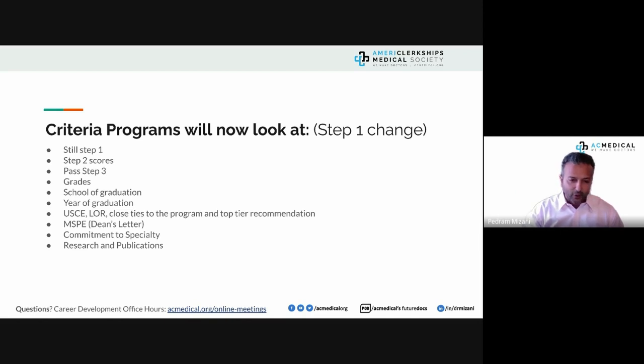Your application must maintain the reviewer's attention — it goes in 30-second increments, and every 30 seconds the reviewer checks whether they're still engaged. You have to show commitment to specialty. Listen to episodes 60 and 61 from an AC Medical lifetime member who matched into pediatrics — he'll tell you how this factor came up in almost every interview. As for research and publications, we'll cover those in a dedicated slide.